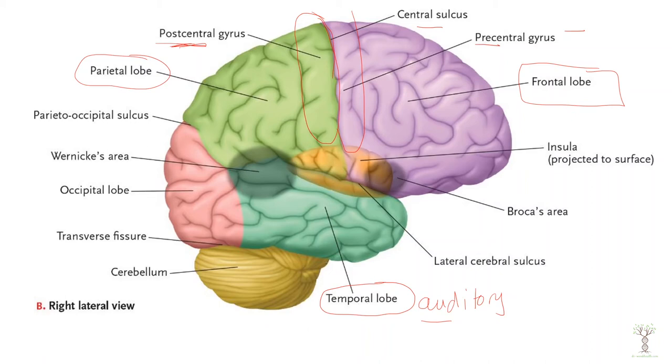The temporal lobe also underneath contains the hippocampus, so it plays an important role in long-term memories. The frontal lobe is short-term memories and the temporal lobe is long-term memories.